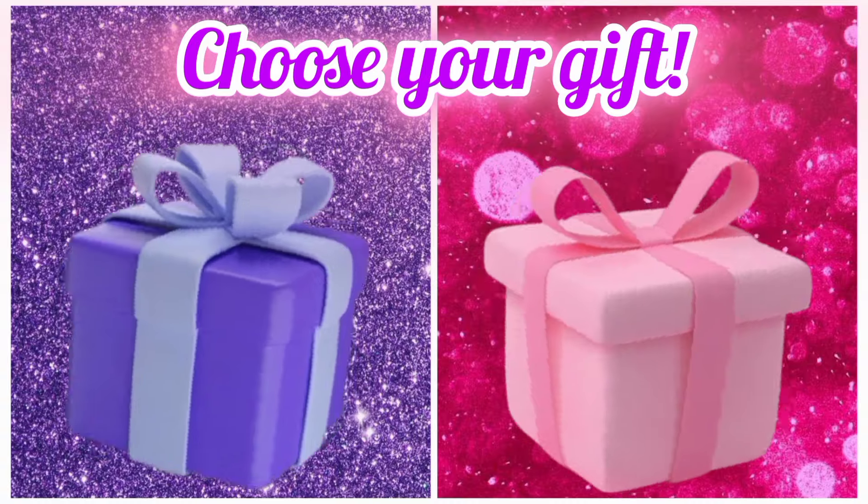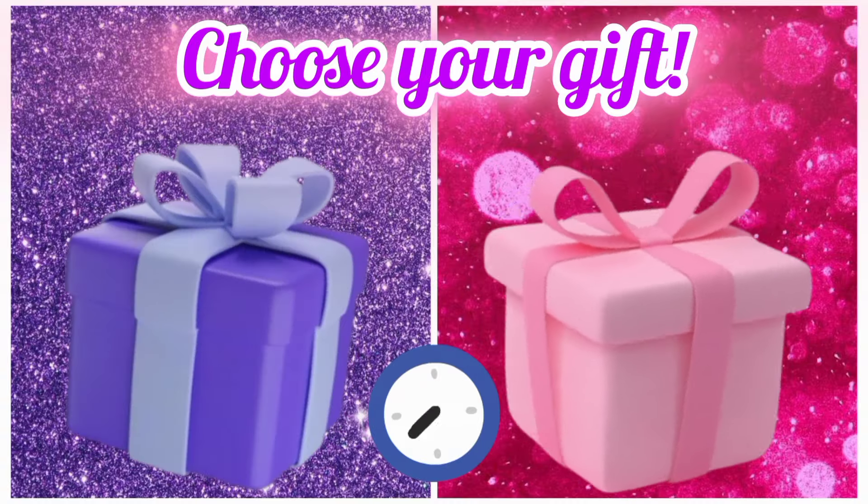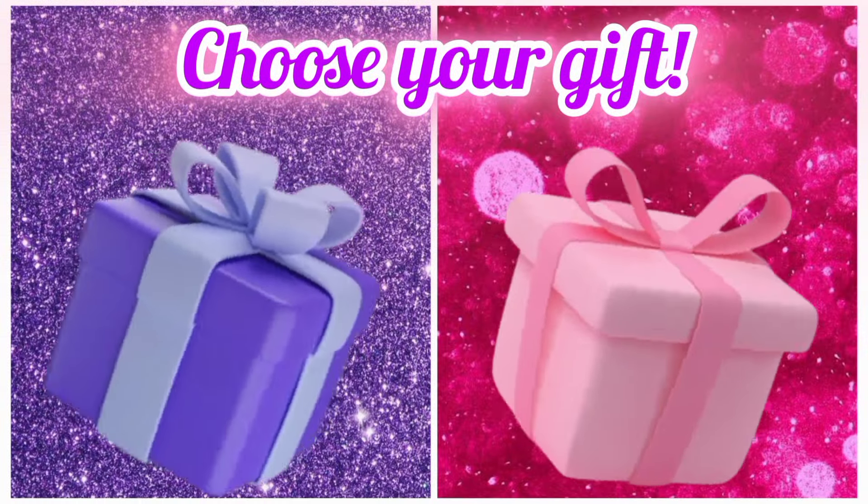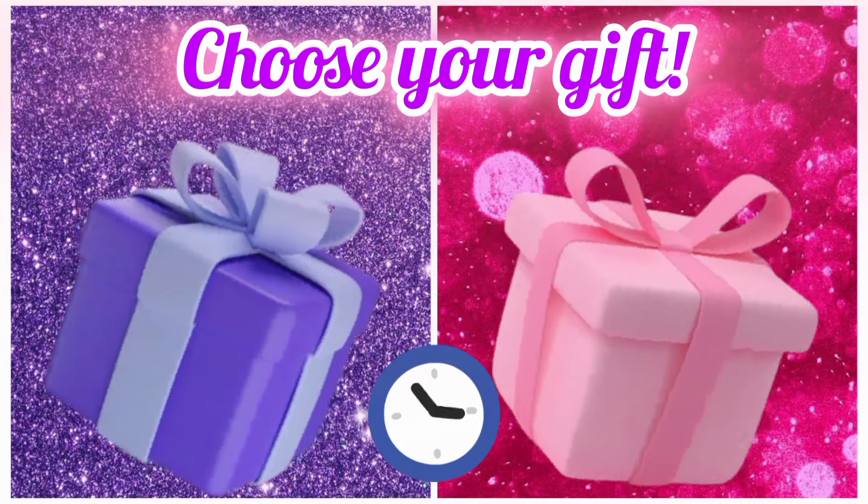Once again, choose your favorite gift box and see your jelly. Choose your favorite gift box and see your high heel shoes.